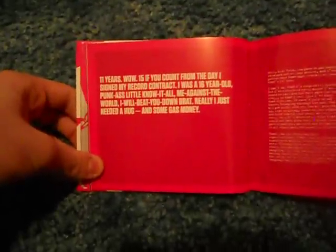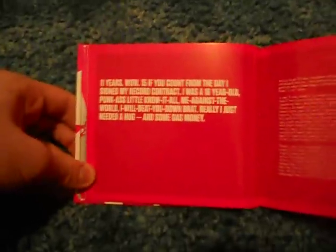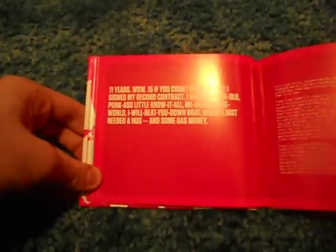11 years. Wow. 15 if you count from the day I signed my record contract. I was a 16-year-old punk ass little know-it-all. Me against the world. I'll beat you down, brat. Really, I just needed a hug. And some gas money.